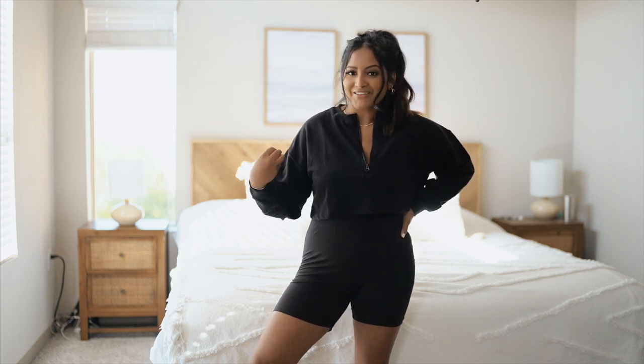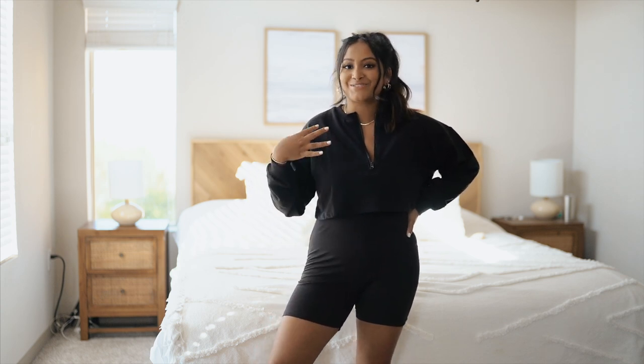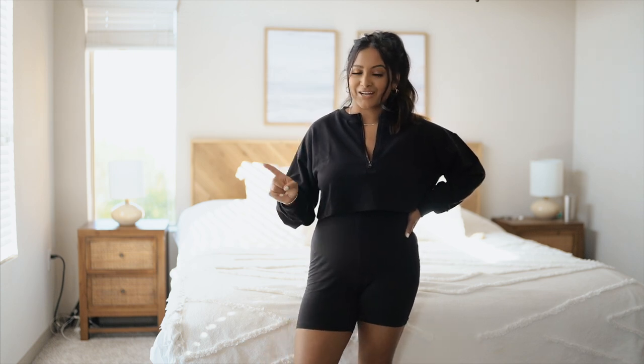I don't even want to put on pants but obviously I have to take my dog out. I feel like these are going to be perfect for that. This set is so cute and thank goodness it is because I actually bought it in another color because I had a good vibe about it.